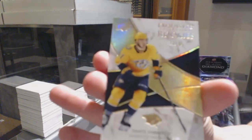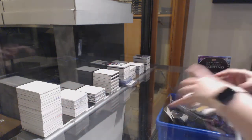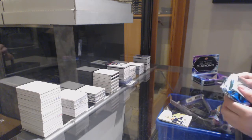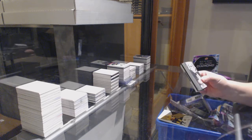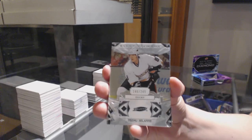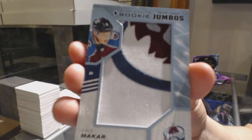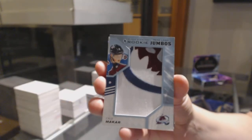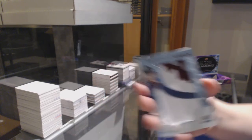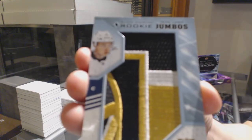We've got a Gold Exquisite Rookie, number to $75, Dante Fabbro for Nashville. And a number to $2.49 for Anaheim, Teemu Selanne. Rookie Team Logo Jumbos for the Colorado Avalanche, Kale McCarr. Rookie Team Logo Jumbos for Vegas, Cody Glass.